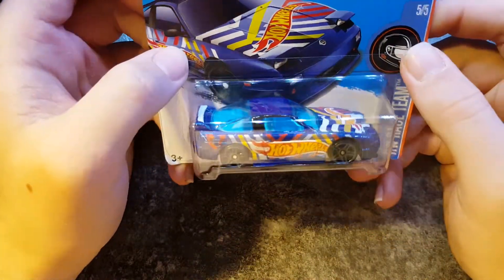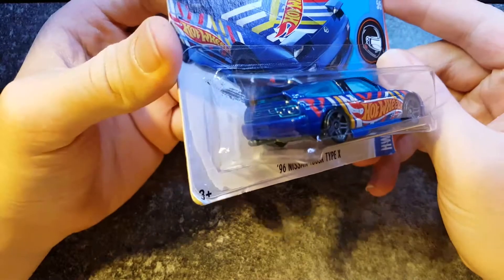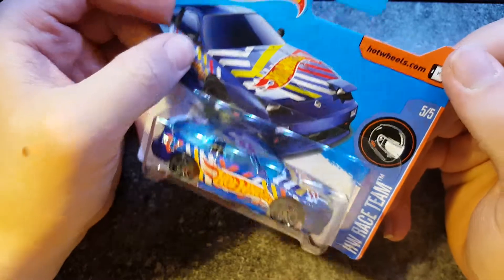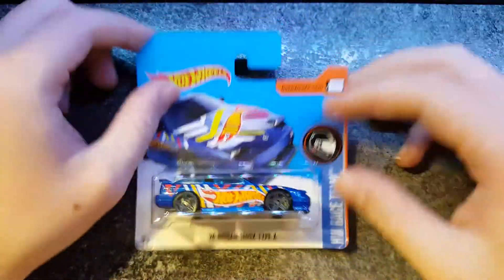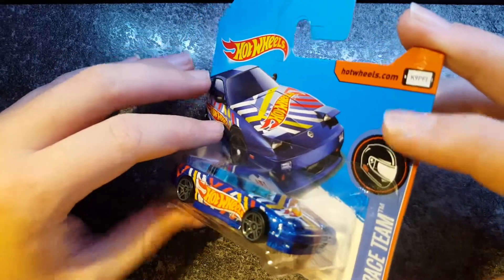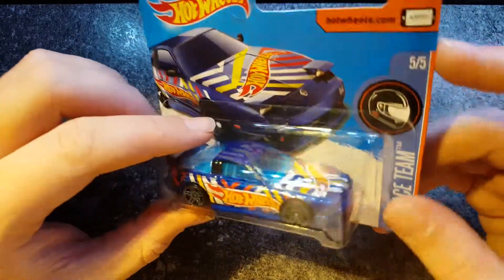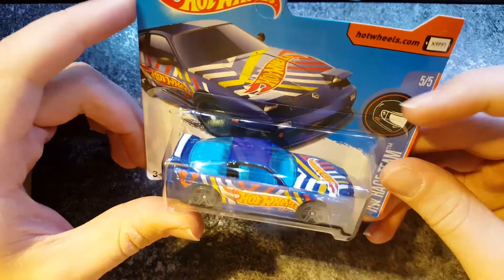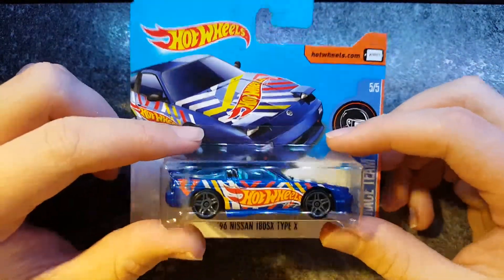Nissan 180SX. I do like this — I like the car, I like the model, I like the colour, I like all of it. It's a very nice metallic blue on this one, with stripes over it and the Hot Wheels logo. I quite like this. I do like this. Very much.